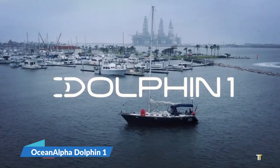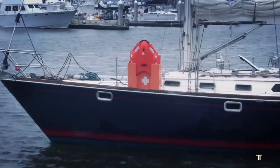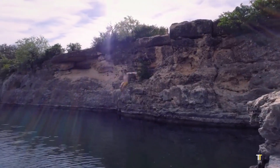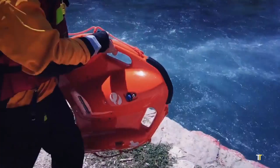The Ocean Alpha Dolphin 1 is a groundbreaking remote-controlled rescue buoy designed to revolutionize water rescue operations. Powered by twin electric jets, this smart device offers high-speed mobility, excellent stability, and real-time control via remote.